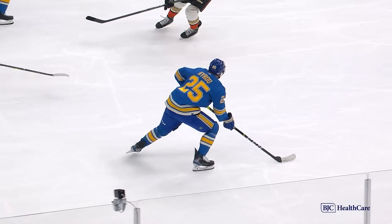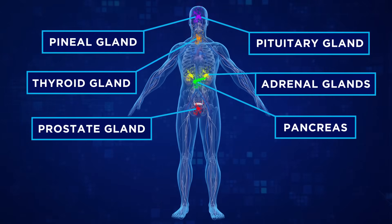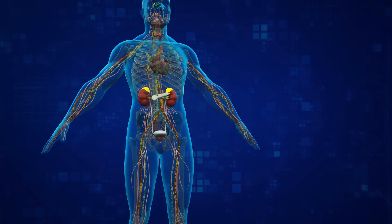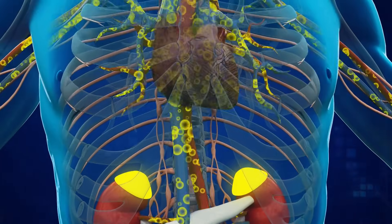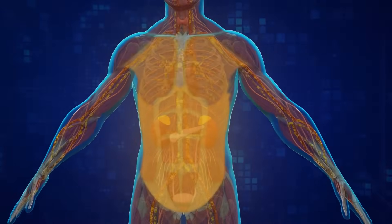The endocrine system is incredibly complicated, but you can think of it like a trucking company in the body. The system is made up of multiple glands — these are like the factories — and they produce and release hormones into the trucks. Those go out into the bloodstream, which is the highway, carrying information and instructions from the factory to the target parts of the body.